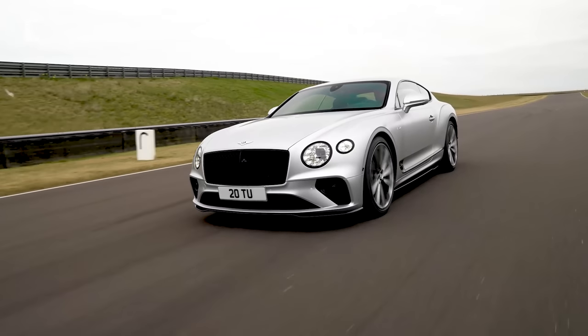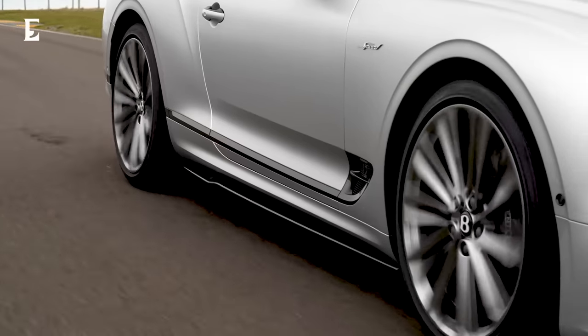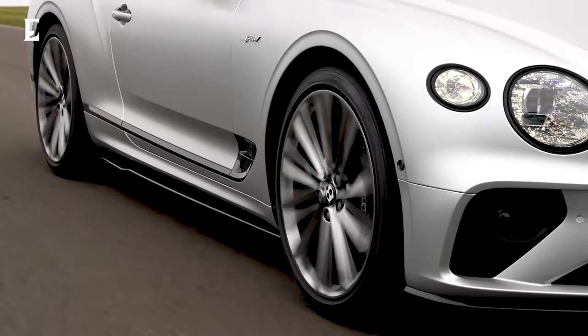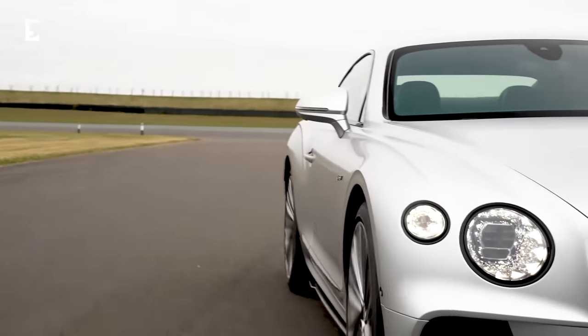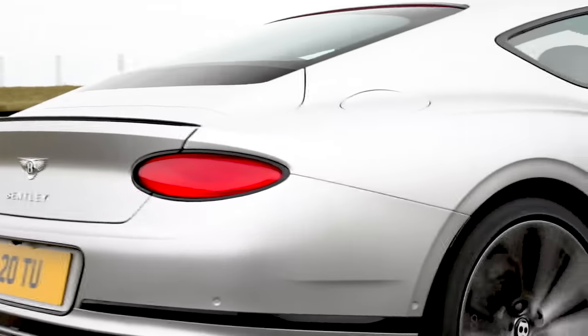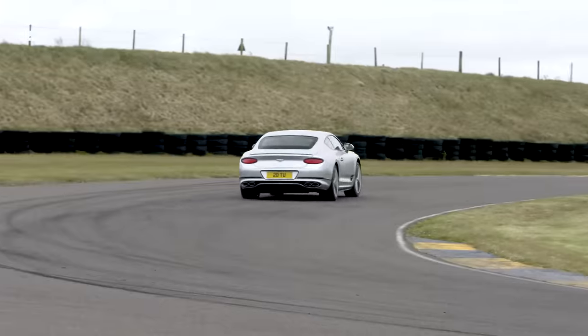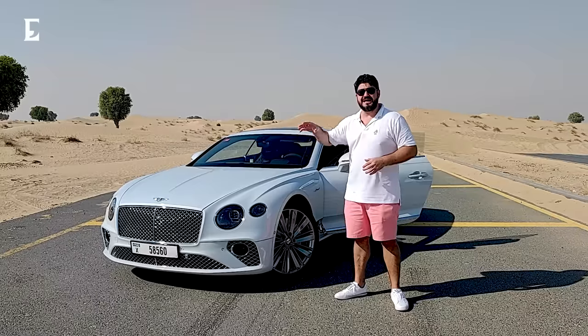Under the bonnet sits a whopping W12 — that's a 12-cylinder, 6-liter, 650 brake horsepower engine, producing 900 newton-meters of torque. And its top speed is an astonishingly fast 335 kilometers an hour. Let's not forget, this is a 2.2 to 2.3 ton car.